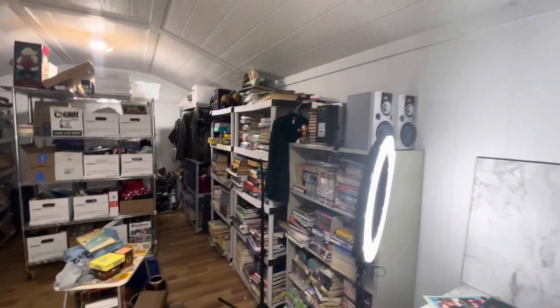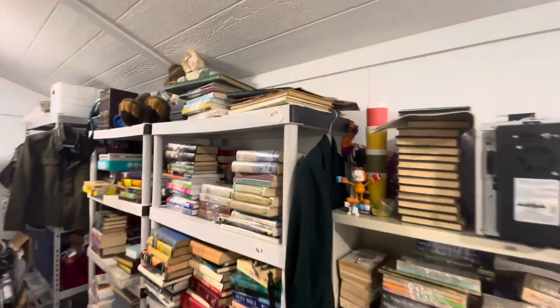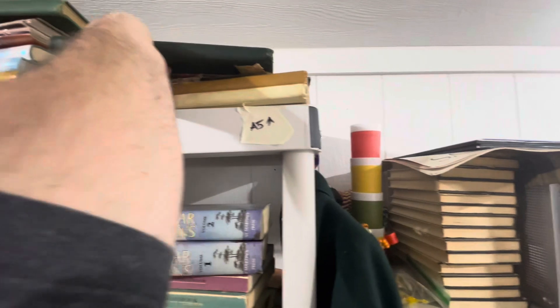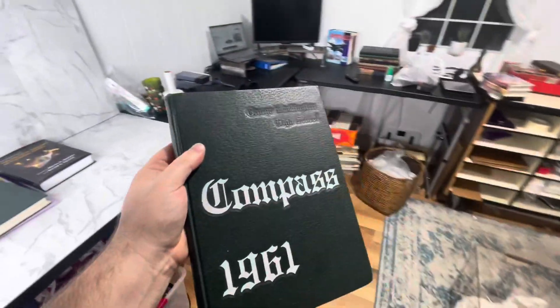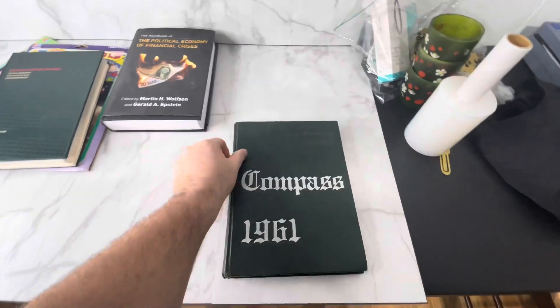We have arrived at the moment where we're going to go over the biggest eBay sale of the year. Without further ado, let's pull this order. It is right up here on the top shelf because it is a top-shelf worthy order — and that is this yearbook right here: George Washington High School, 1961. Why is this yearbook so important? More importantly, why did this yearbook sell for $600 on eBay?